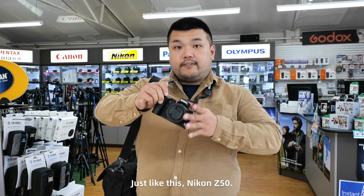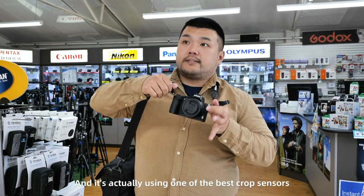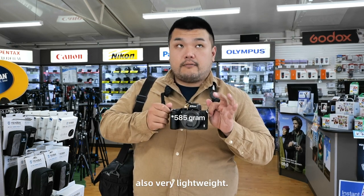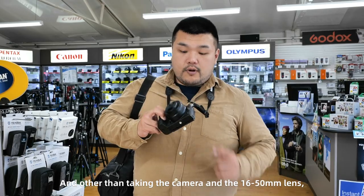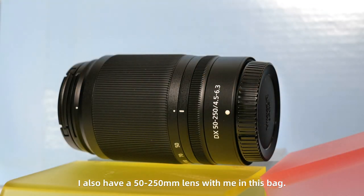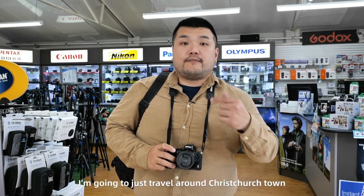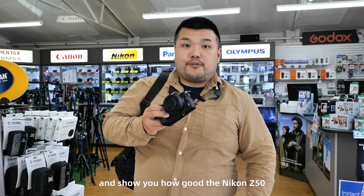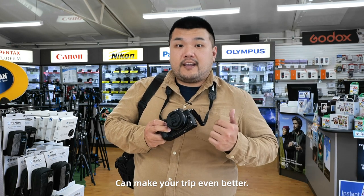And just like this Nikon Z50 — so small, and it's actually using one of the best crop sensors, and also very lightweight. Other than taking the camera and the 16-50 lens, I also have a 50 to 250 tele zoom lens with me in this bag. So today in this video, I'm going to travel around Christchurch town and show you how good the Z50 can make your trip even better.